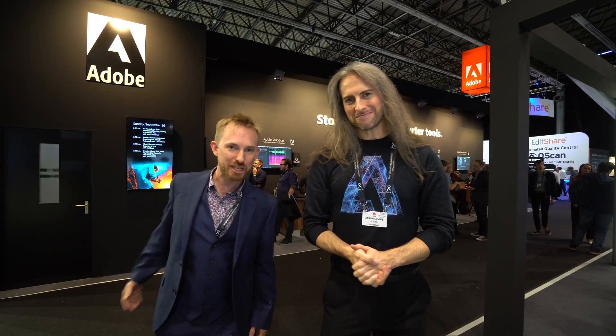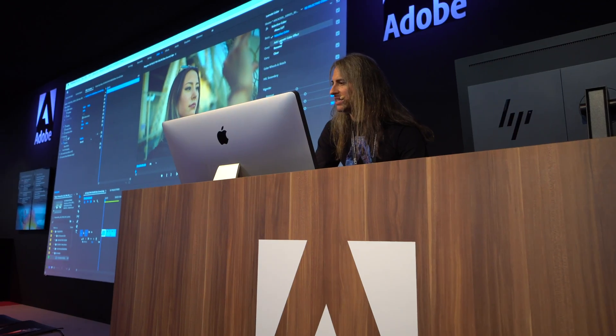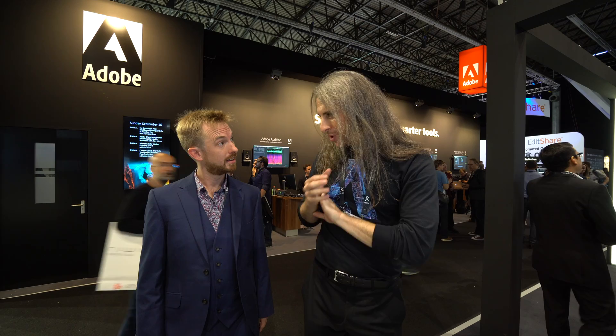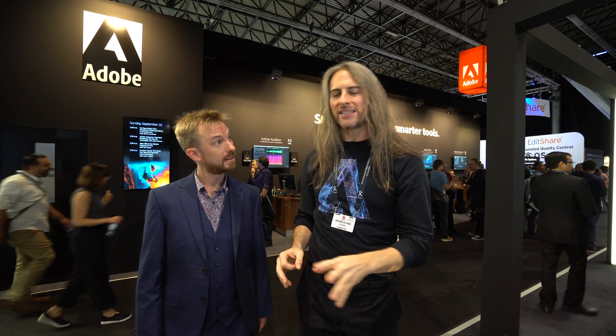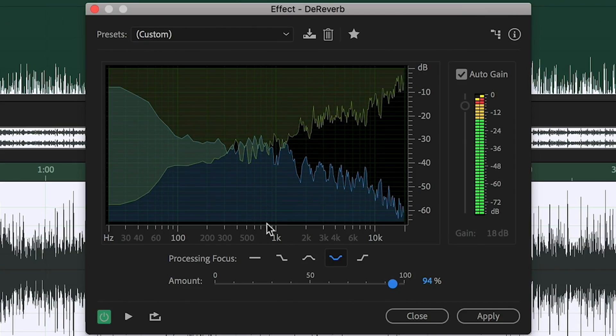Here I am at IBC 2018 with Principal Worldwide Evangelist for Adobe, Jason Levine. So what are you excited about that's coming into Audition? One of the things I love about the content you create is that you give a very broad perspective on audio. One of those areas is dealing with noise and reverb reduction — we've got two new de-noise and de-reverb algorithms that are just pure magic, and the best part is they're laid out in such a simple way. The UI is clean, easy, and intelligible.